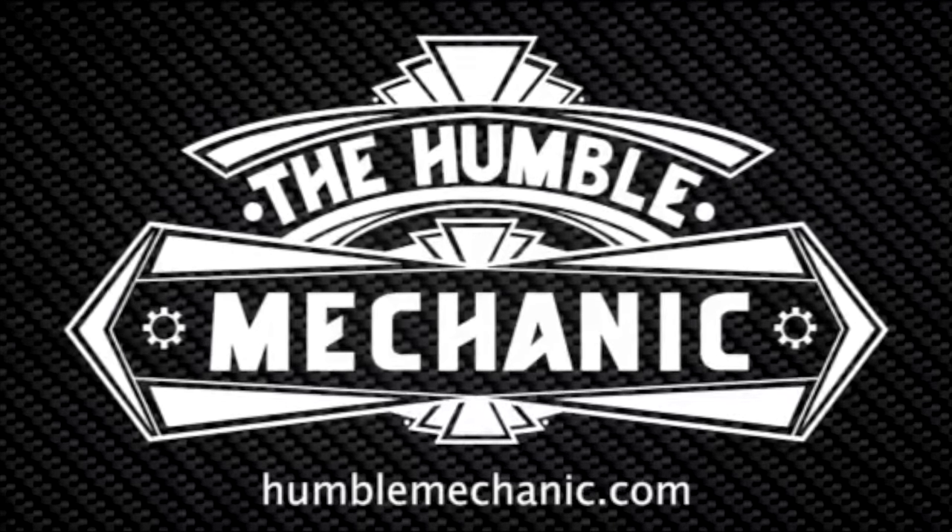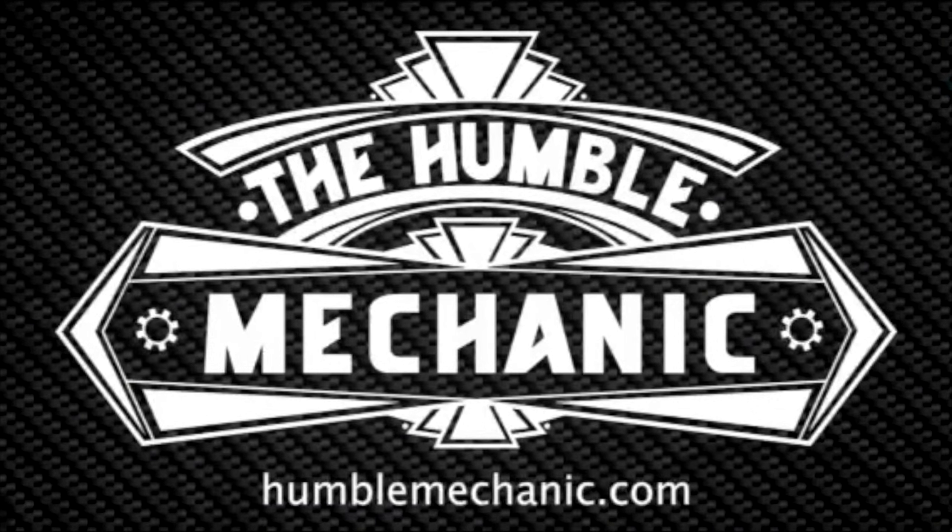Hey everybody, Charles from HumbleMechanic.com. Today we're going to talk about five ways to stay safe at the gas pump. Filling our vehicles with fuel is a vital part of driving a car. In fact, about 40% of people put fuel in their car once a week. And there can actually be a lot of dangers that come along with putting fuel in your car, so today I'm going to give you guys some tips on how to stay safe.